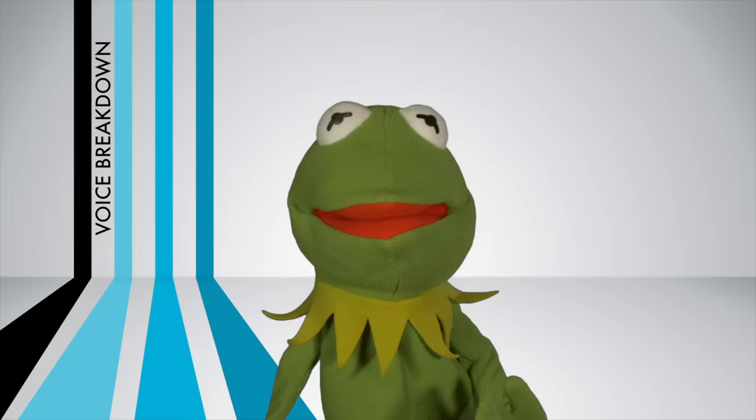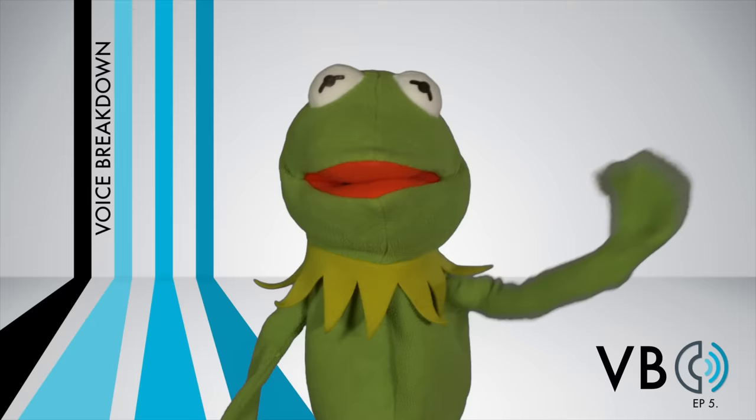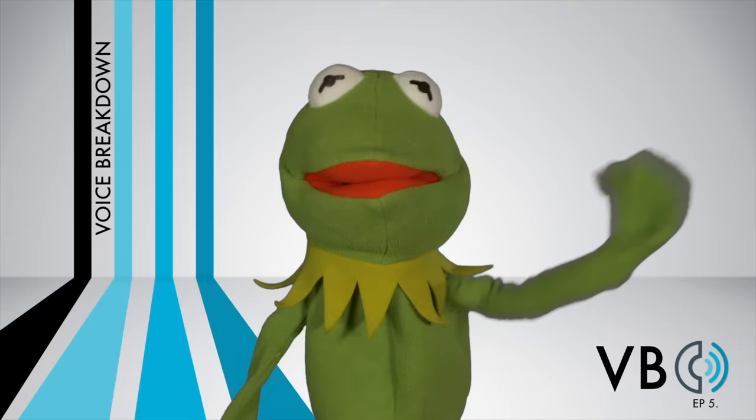Thank you for watching New York Speech Coaching's Voice Breakdown, episode number five — the show where we teach you how to imitate some of the most iconic voices. See you next time!